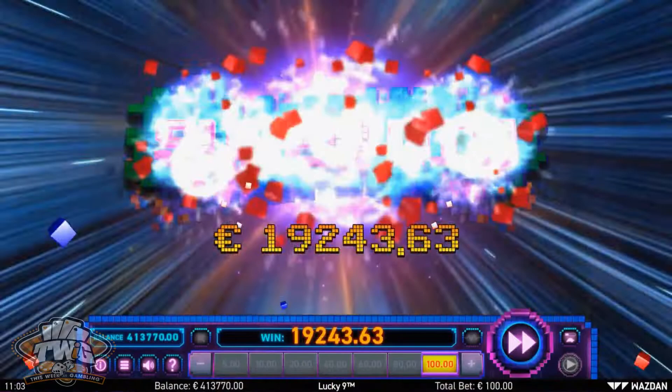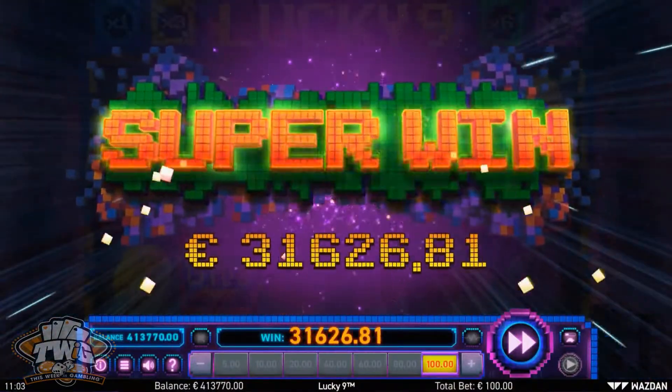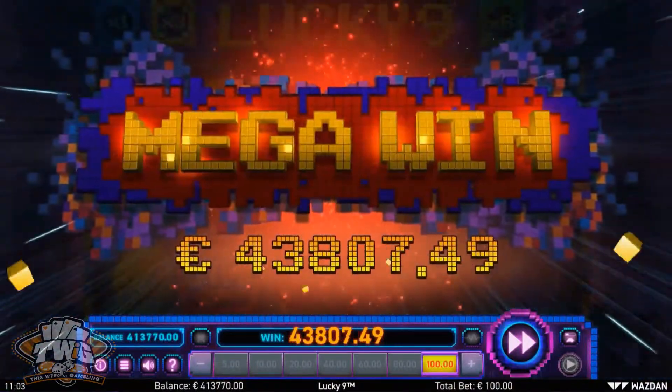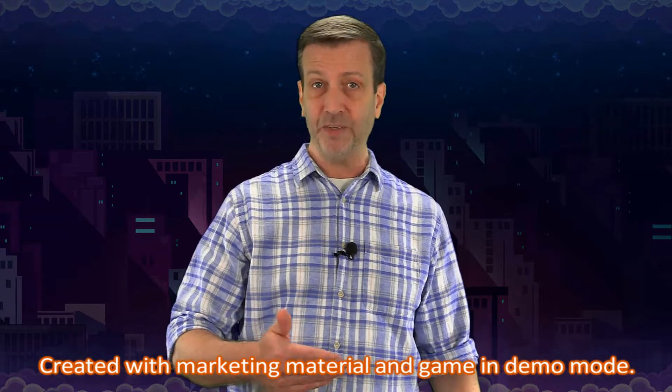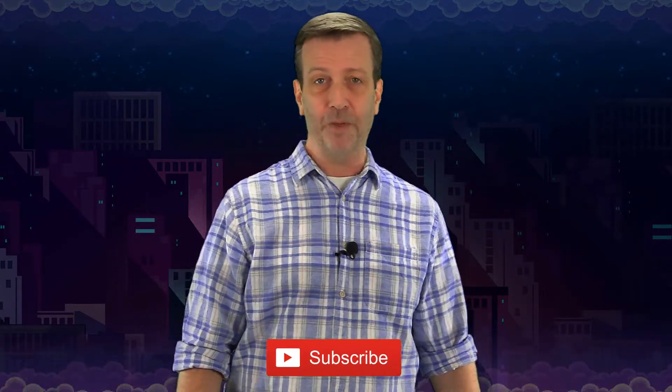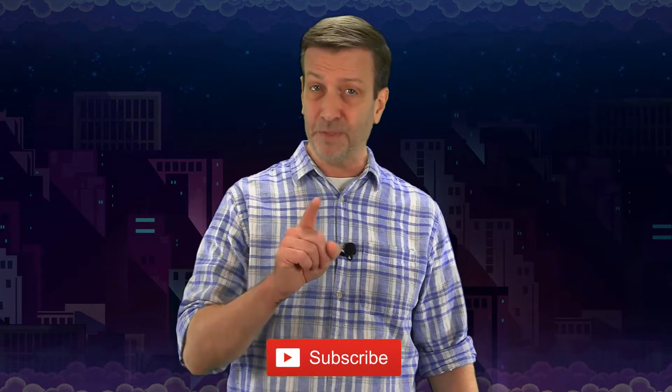If you enjoyed our review for the Lucky 9 online slot, then be sure to visit our YouTube channel, where we have hundreds and hundreds of other game reviews for both online slots and land-based slot machines. While you're there, please take a moment to support us by clicking that subscribe button.